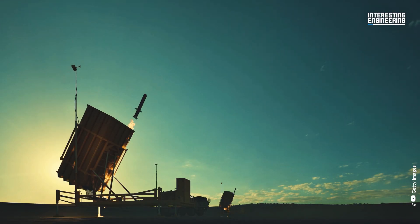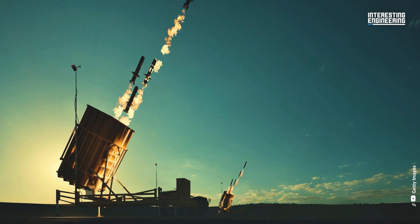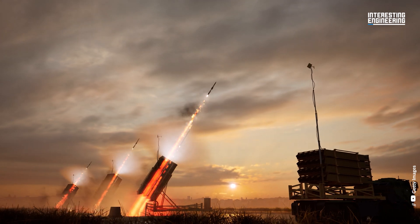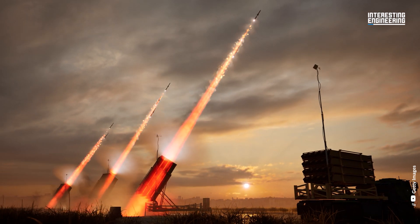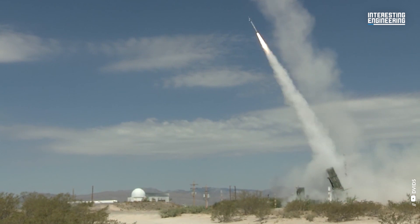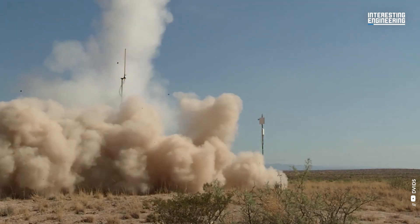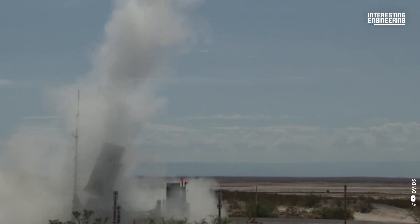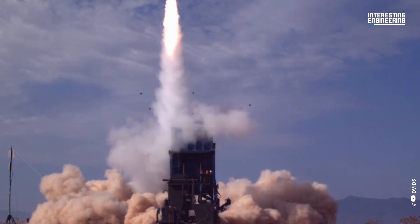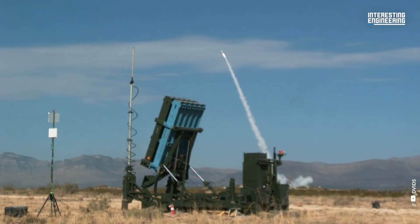Having confidence in their defence capabilities is therefore right at the top of the list for all countries involved. For Israel, this means employing their famous Iron Dome defence system for the most strenuous tests it has ever faced. The Iron Dome is perhaps the most technologically advanced air defence network on planet Earth.